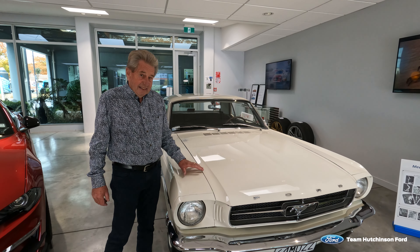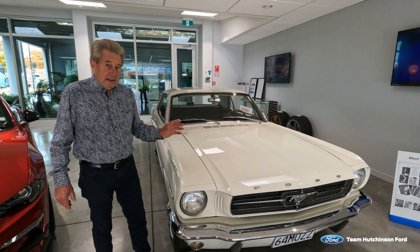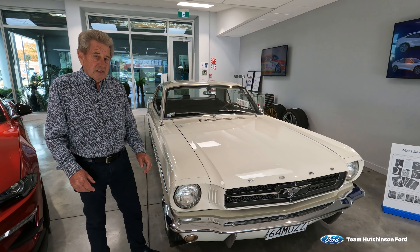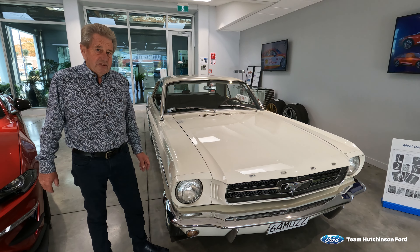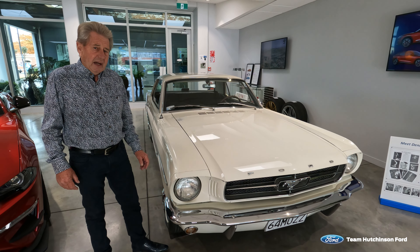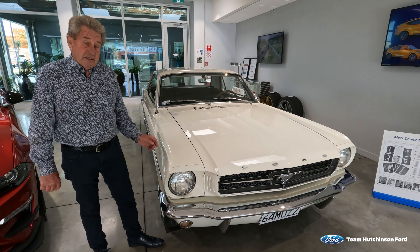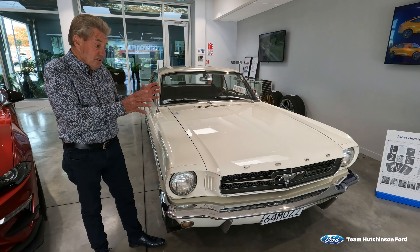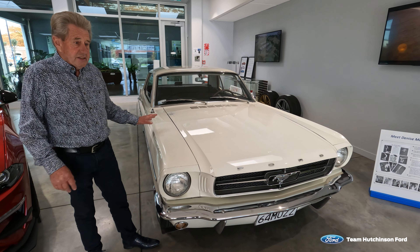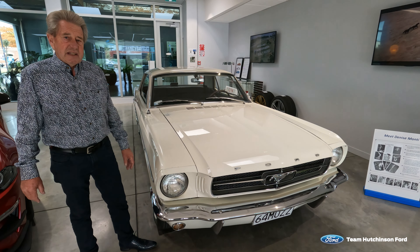The car itself has a fascinating history. The big thing about this car is its absolute originality — it's an unrestored classic, early April build 1964 Mustang, sold on launch day April 17th, 1964, to a young lady called Denise Monte. She owned the car for 40 years and did only 47,000 miles. It then came to New Zealand through a wholesaler who bought the car in Las Vegas when Denise sold it. It has just turned 53,000 original miles.